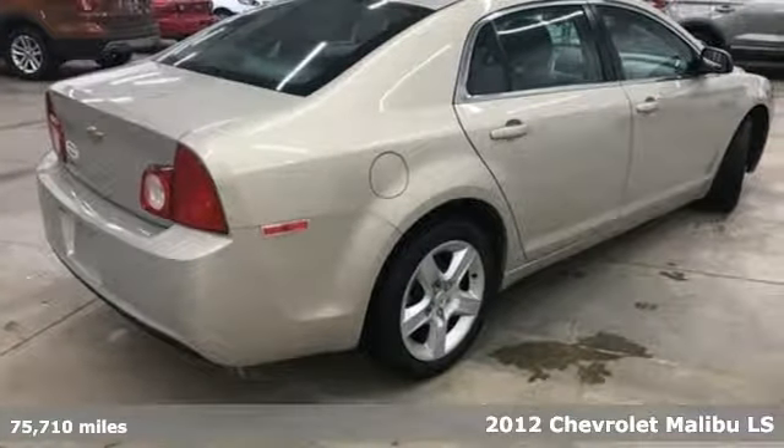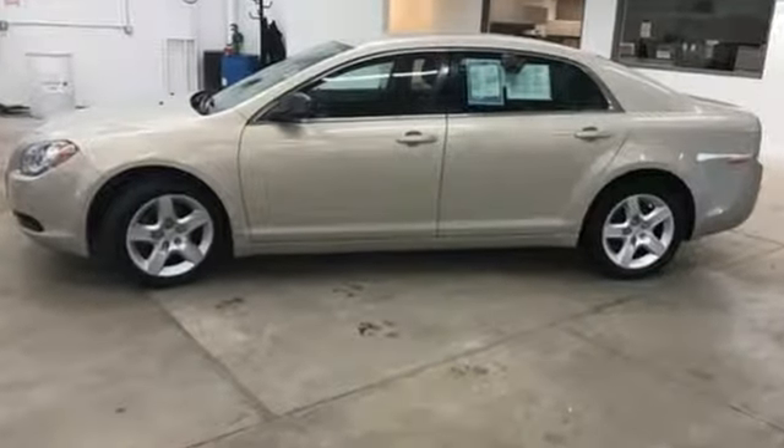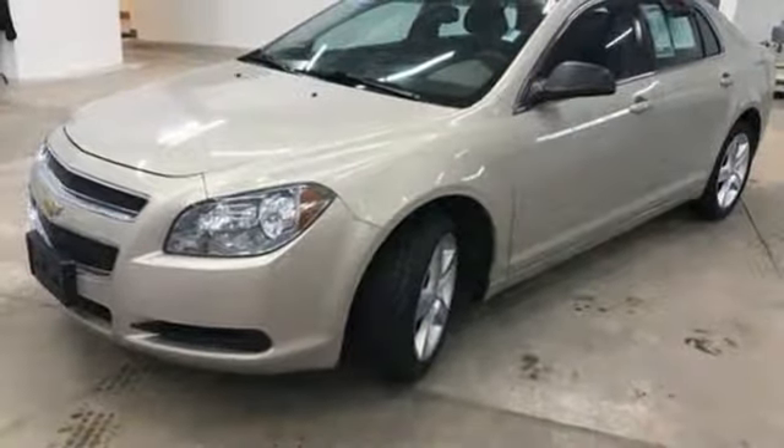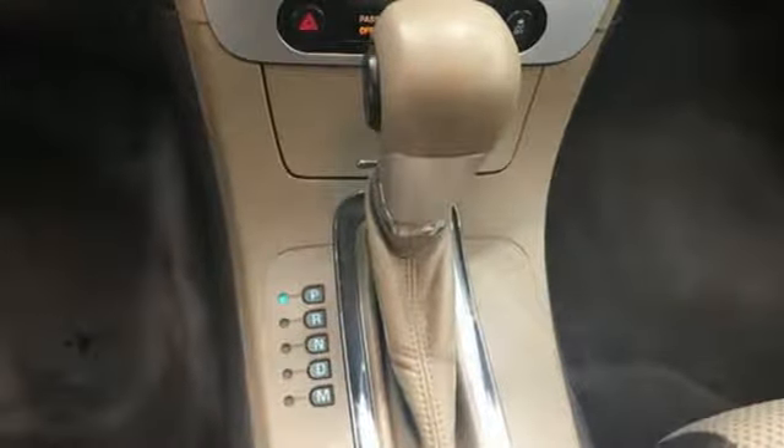Features include AM-FM Sirius XM Satellite Radio, Power Windows, Manual Tilting Steering Column, Power Mirrors, Manual Telescoping Steering Column, Ecotech Engine, Gas Pressurized Shocks, and Automatic Transmission.